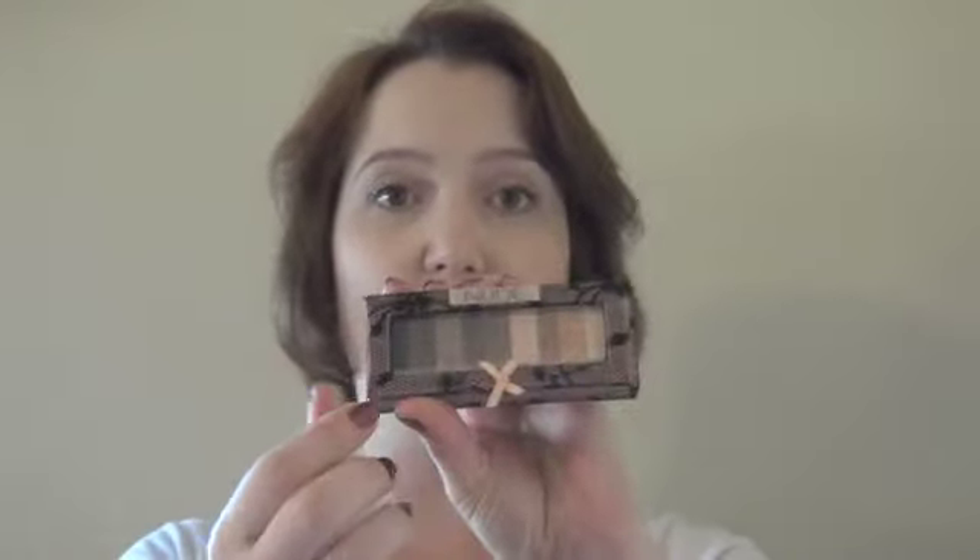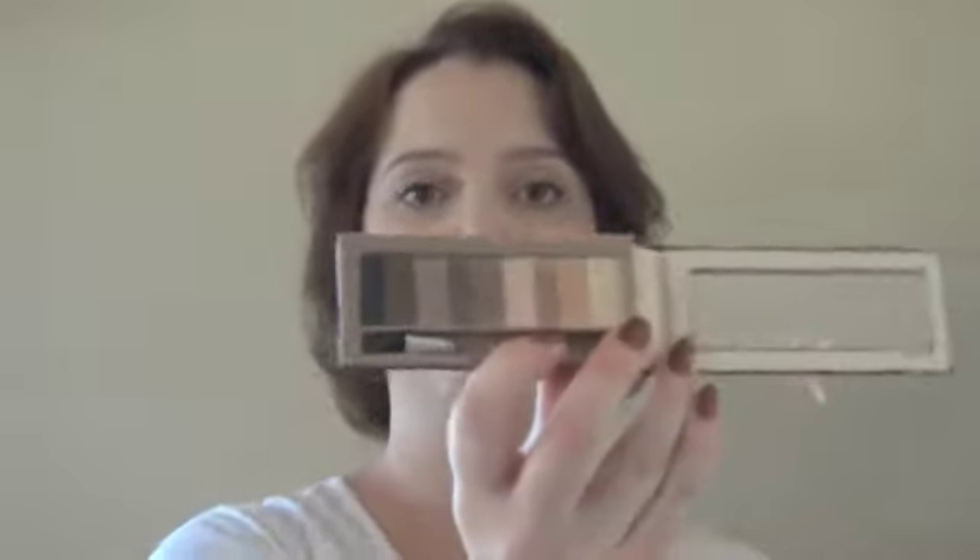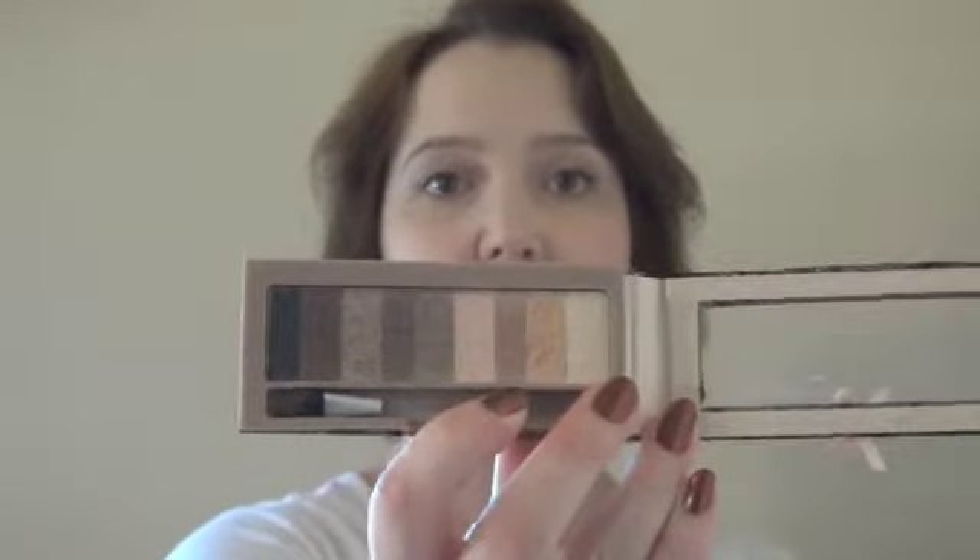It does have a magnetic clasp there, so that's pretty nice. When you open it up, this is what it looks like inside. It comes with a small applicator — it has an angled tip. You can see I have tried to use that, but it's just a sponge tip, so not super useful.